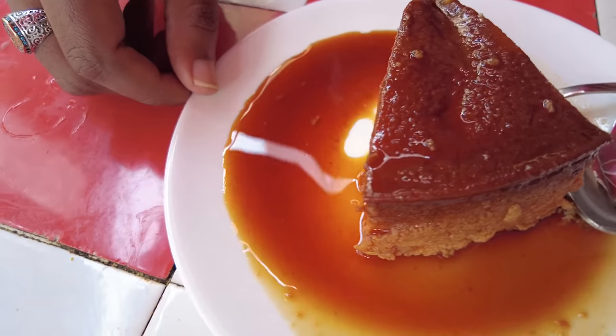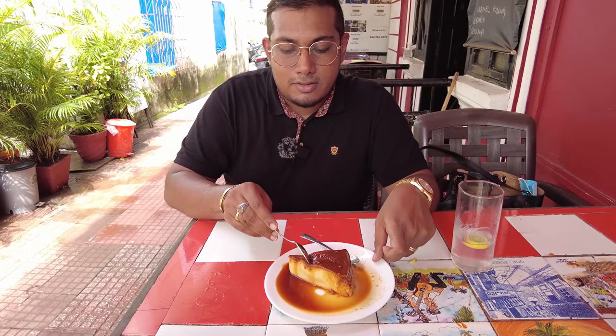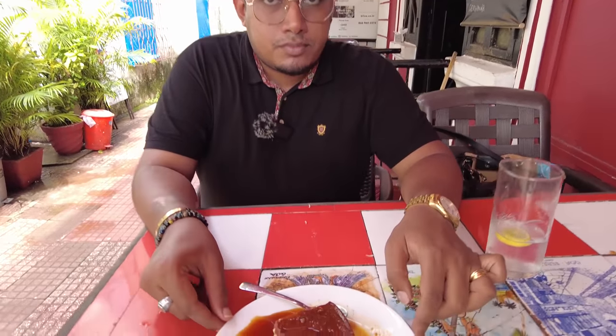Now we're going back to a favorite — the caramel custard. Look at that wobble! Every time I see this my mouth waters. Let me cut into it — oh wow, look at that deliciousness! A nice caramel sauce comes along with it. It has a nice creamy smooth texture and the caramel — which is burnt sugar — is not very sweet. It has that nice burnt charred flavor which is perfect. Just look at that wobble — amazing!